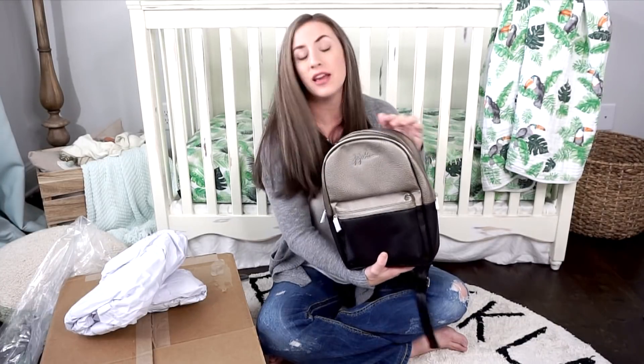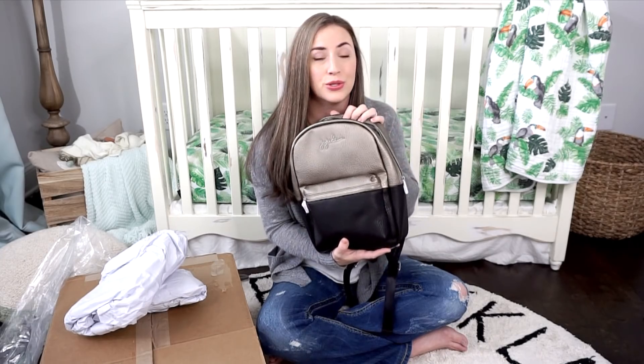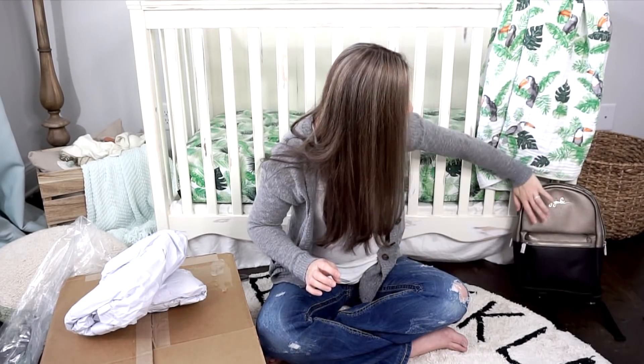This is super cute. If you guys want me to do a video on this on its own — like a packing video — just let me know down in the comments below. Same with everything else that I have in this box. If you guys want to see something in particular, let me know in the comments. That is the new mini Ever Backpack — so cute, I love it.